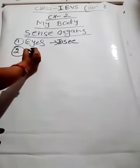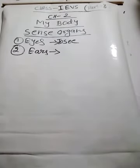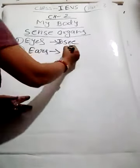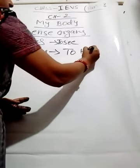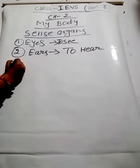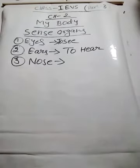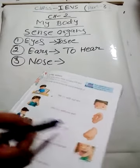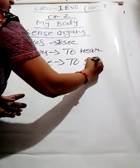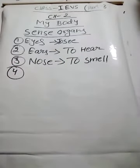The next one is ears. We hear with our ears — it helps to hear a sound. The next sense organ is nose. All of you have a nose. We can smell with our nose — it helps to smell.